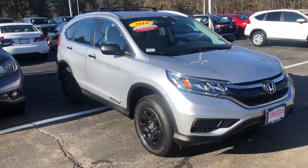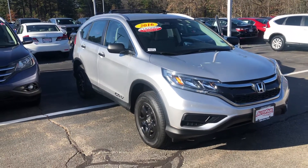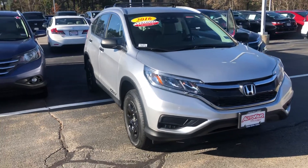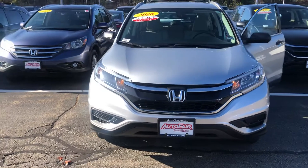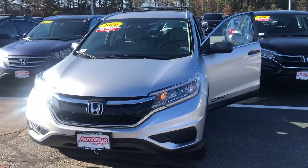Any additional questions on the CR-V? Feel free to contact me directly at 603-315-6221. James, I hope to see you soon!